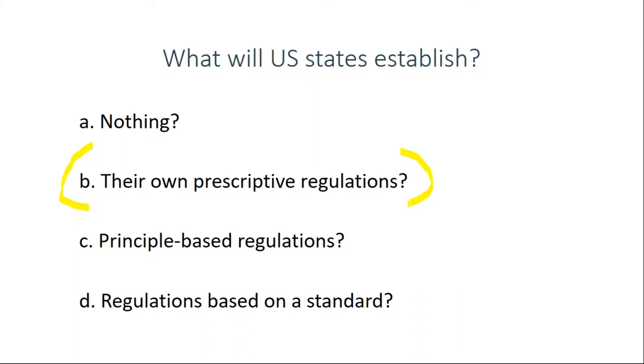Another option would be principle-based regulations, kind of like what CMS is doing — saying you need to establish a water management plan and it needs to be effective. States could have an online portal into which facilities upload a copy of their water management plan, and require facilities to answer certain key questions about their plans. What may be most popular among states is a combination: having detailed prescriptive regulations, but basing them on a nationally or globally recognized standard — maybe NSF 444.